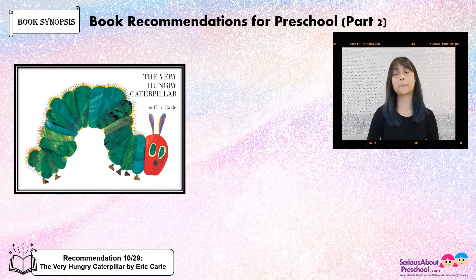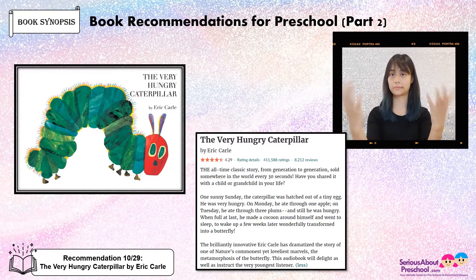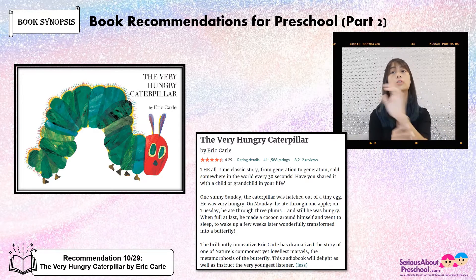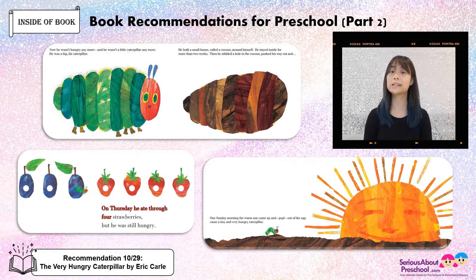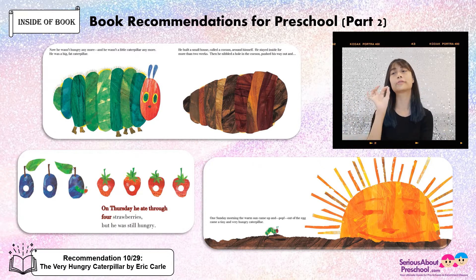The Very Hungry Caterpillar by Eric Carle. This is an all-time classic story — I love this story, I've read it a million times to my students. This story is basically about a caterpillar who's always hungry, always eating all day. When he was full at last, he made himself a cocoon and turned into a butterfly. This is what it looks like inside the book — very unique pictures, colourful, and also interactive. There's a page showing fruits with holes in them, and if you make a little caterpillar puppet, you can use it to go through the pages.